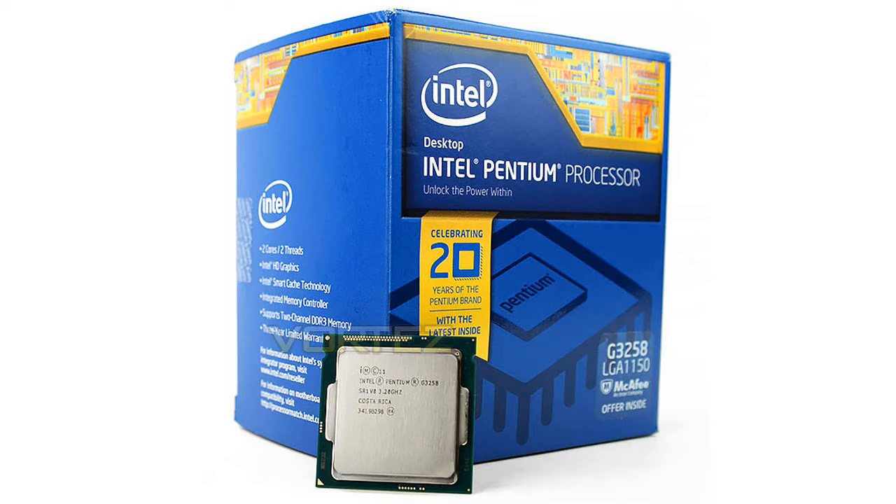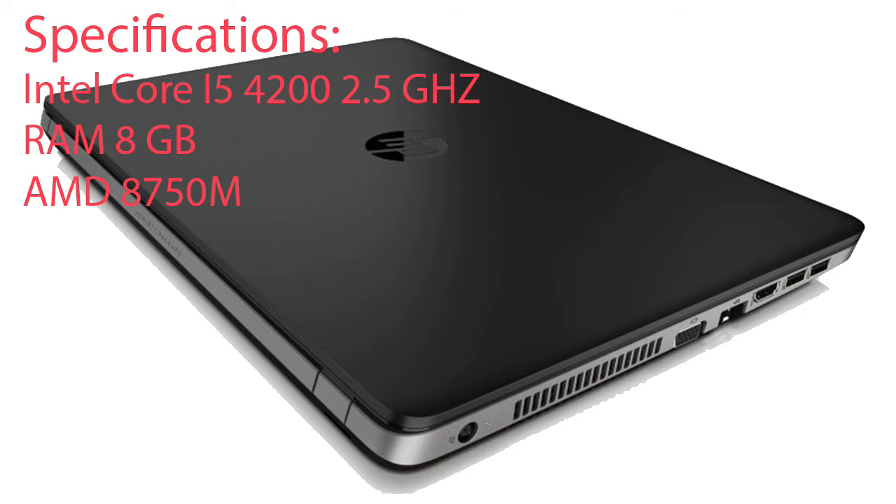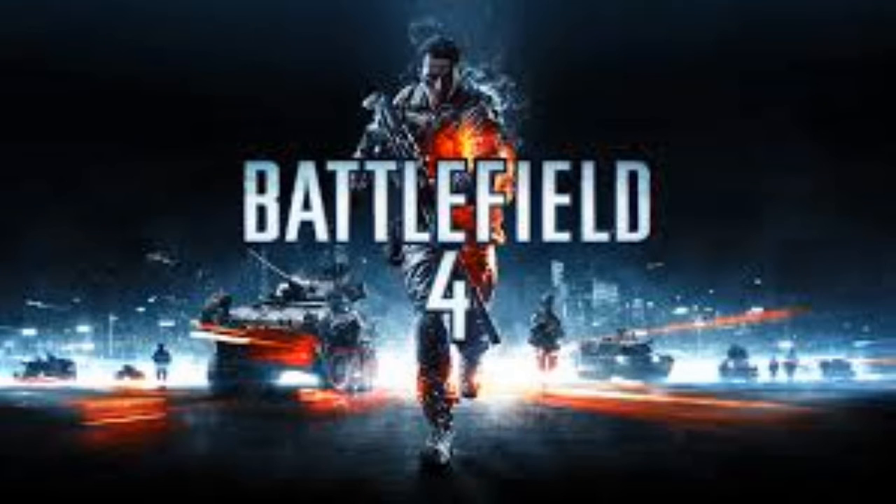I game on my laptop, the HP ProBook 450 G1, with an external graphics card. It is a 4th Gen Core i5 with 8GB RAM and an AMD 8750M graphics card. The last few days I was playing Battlefield 4 on low settings and I usually get an average of 75 FPS when playing multiplayer.